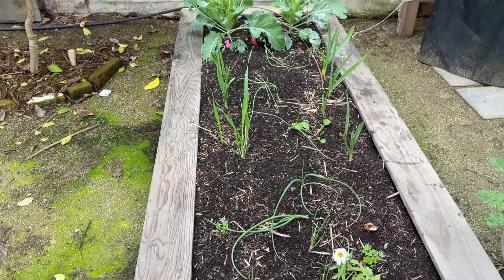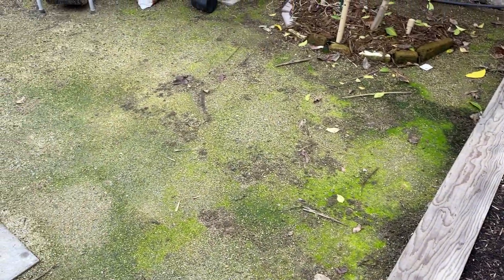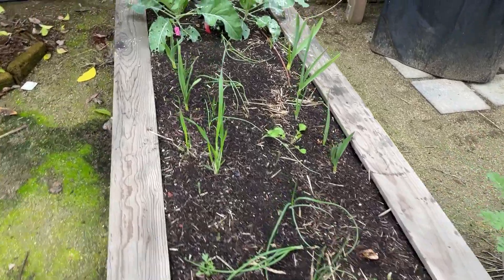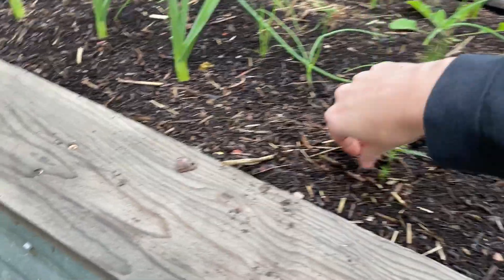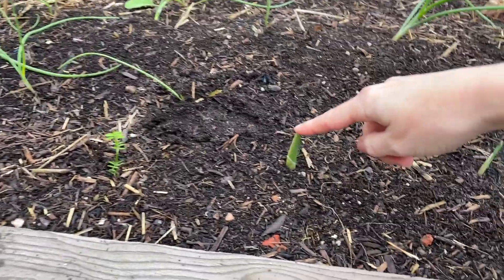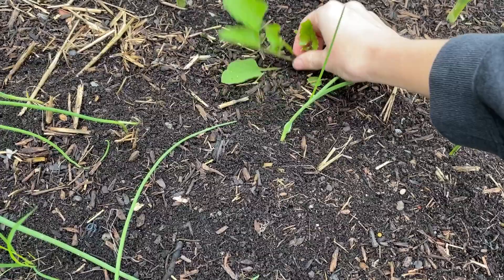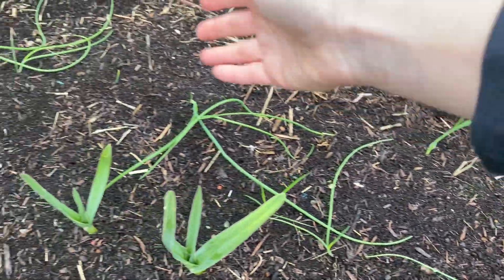This garden bed on the other side of our pergola is where we planted garlic this year. So far, so good — though I think some of what's coming up might be grass weed. We planted some different elephant garlics, which have popped up here in the center. A couple have been slow to come up, but we're starting to see them, so we're just giving them time. We planted those on both sides and then red onions down the center.